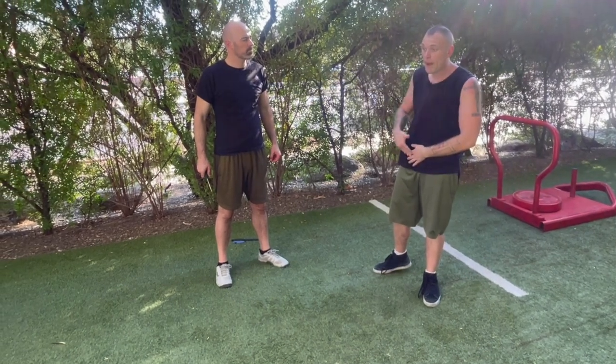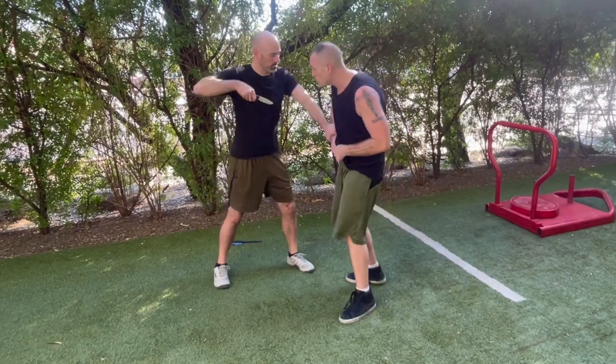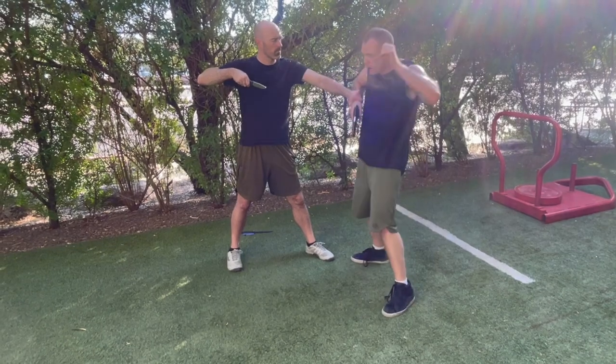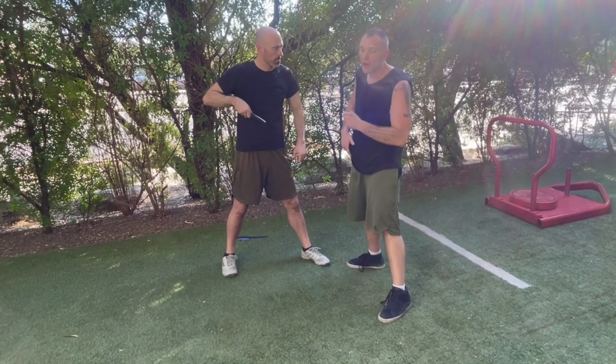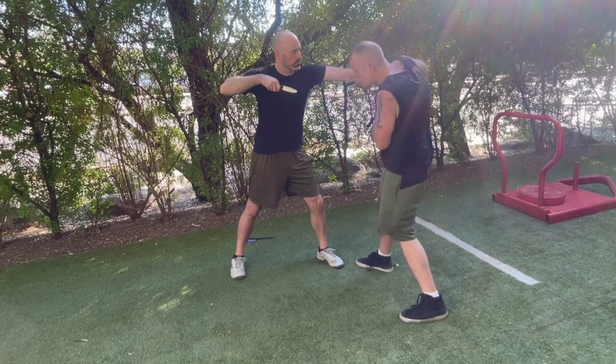This is why we don't carry Israeli style - we don't carry in condition three with no round in the chamber. If Kyle comes in and pins me and I don't have a round in the chamber, I'm dead. That's why we always carry a round in the chamber. Go ahead and pin me - I'm able to get it clear and immediately start putting shots on him.